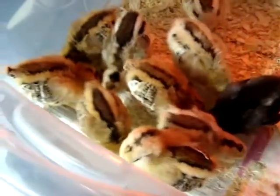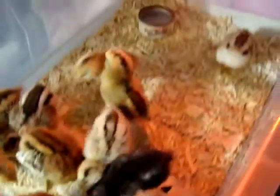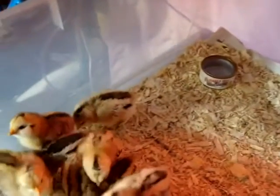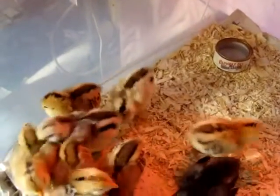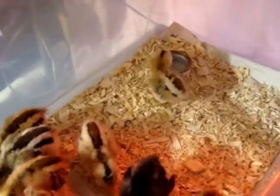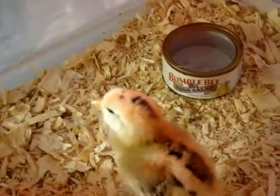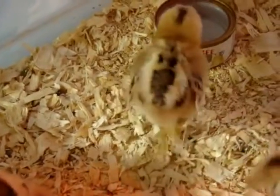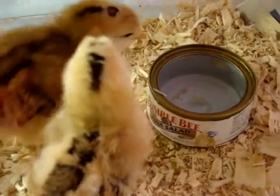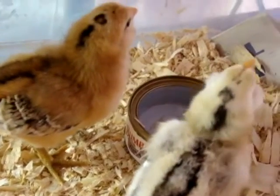And then we'll integrate them with the rest of the chickens.